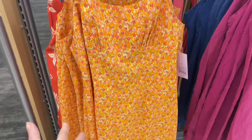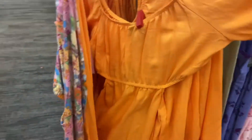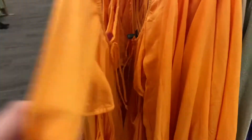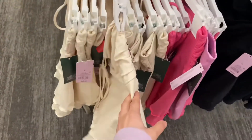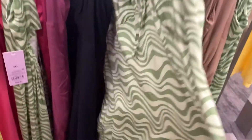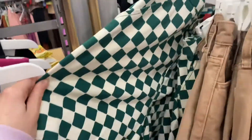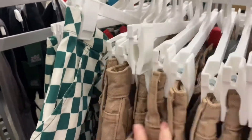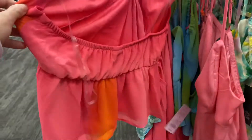This orange dress — I actually bought it but it doesn't fit me, so I returned it. These skirts — I got this one and I really want the pink one. This dress, I have something like this from Zara. It's so cute. These brown shorts — oh my gosh, do they have my size?